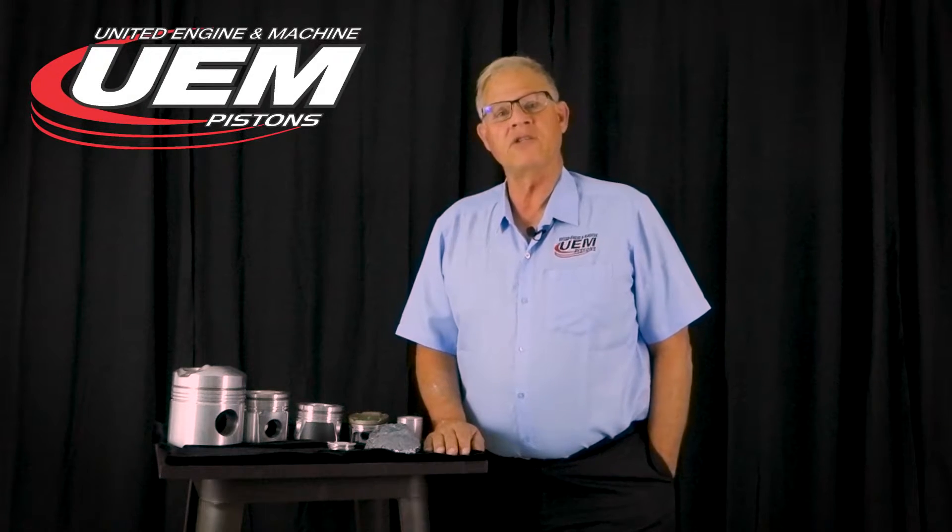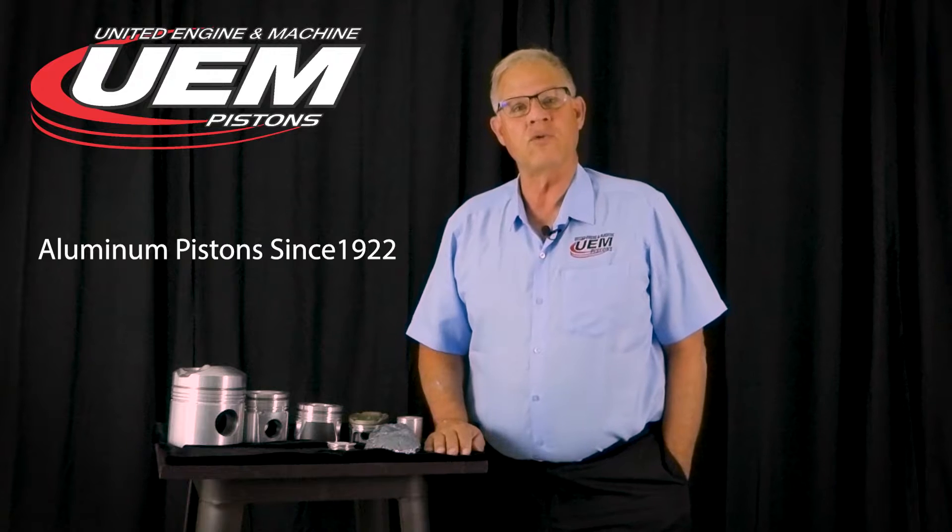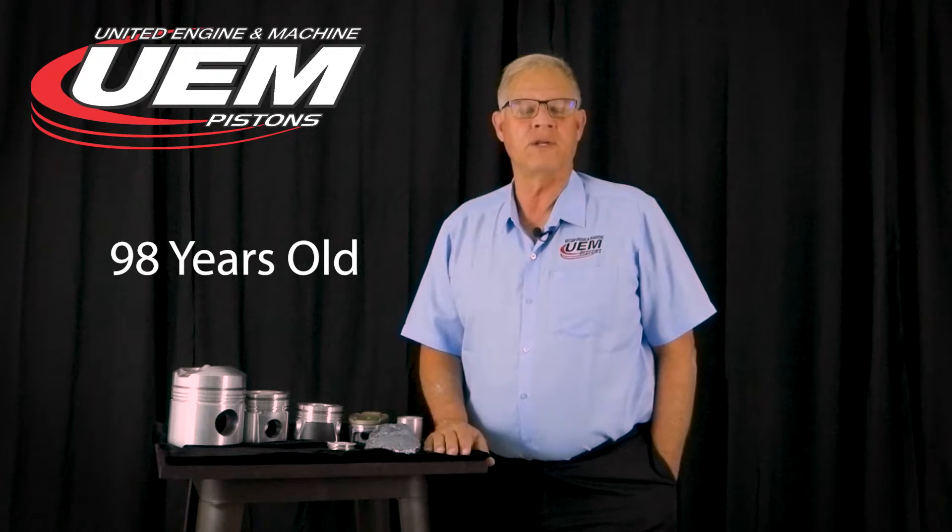Hi, I'm Scott Suprizio with United Engine. United Engine has been making pistons since 1922, and we're coming up on 98 years of doing business.